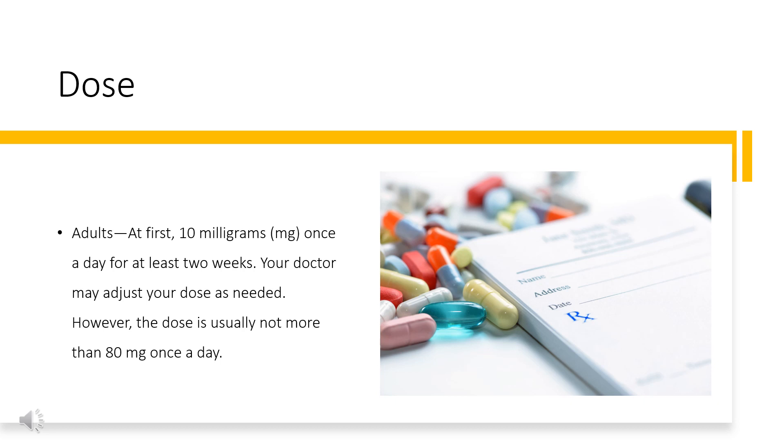For oral dosage form, tablets — for congestive heart failure: adults, at first 3.125 mg 2 times a day. Your doctor may adjust your dose as needed; however, the dose is usually not more than 25 or 50 mg 2 times a day. Children: use and dose must be determined by your doctor.